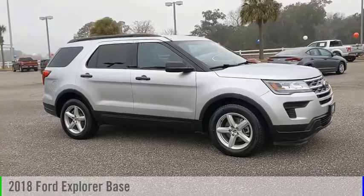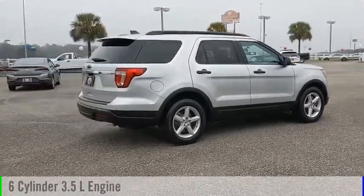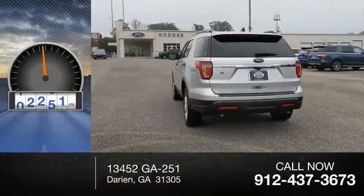Come test drive the 2018 Explorer. This vehicle is powered by a front-wheel drive, 6-cylinder, 3.5-liter engine and comes with an automatic transmission. This vehicle has less than 60,000 miles.